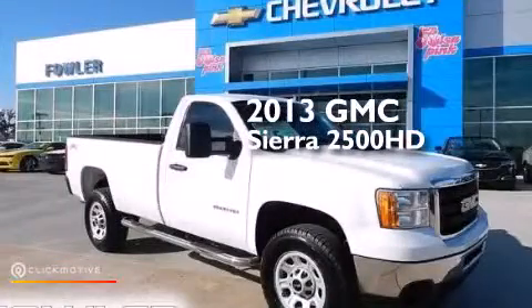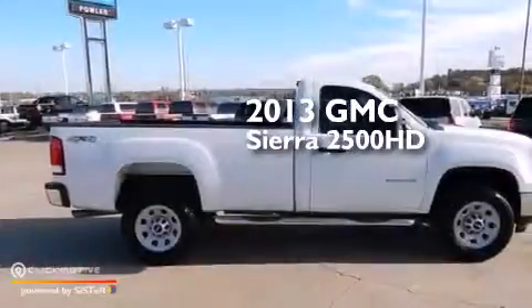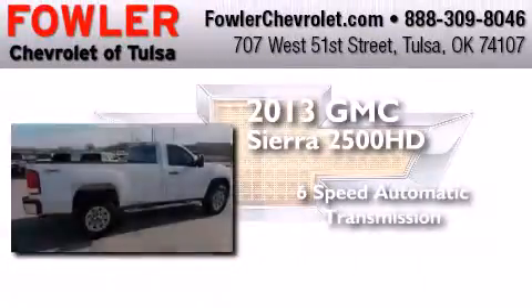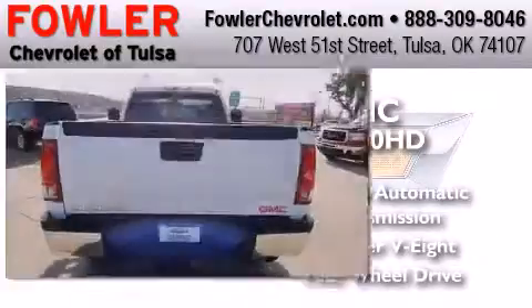This is a 2013 GMC Sierra 2500 HD. This truck has a six-speed automatic transmission, a 6.0-liter V8, and the added capability of four-wheel drive.